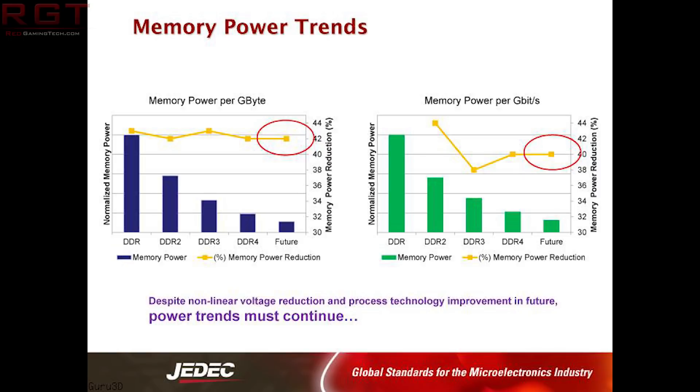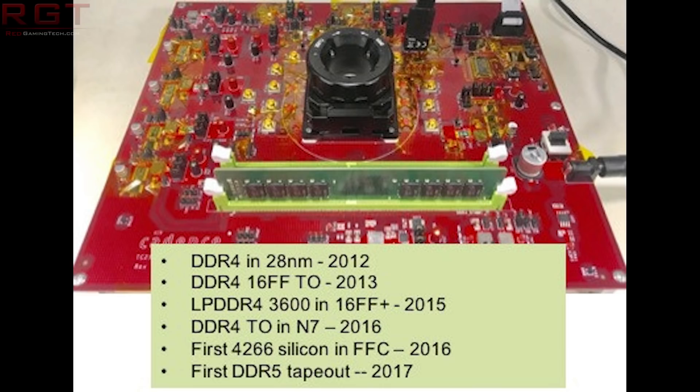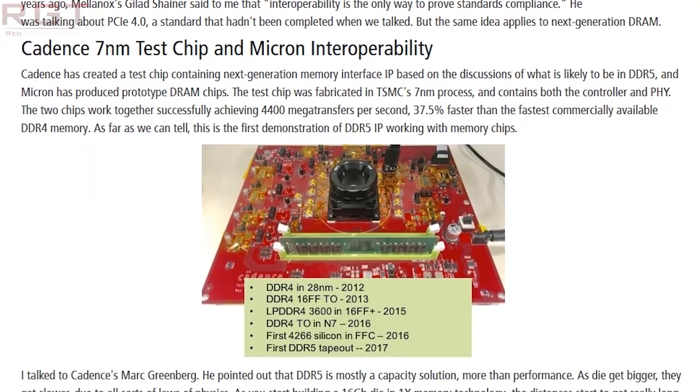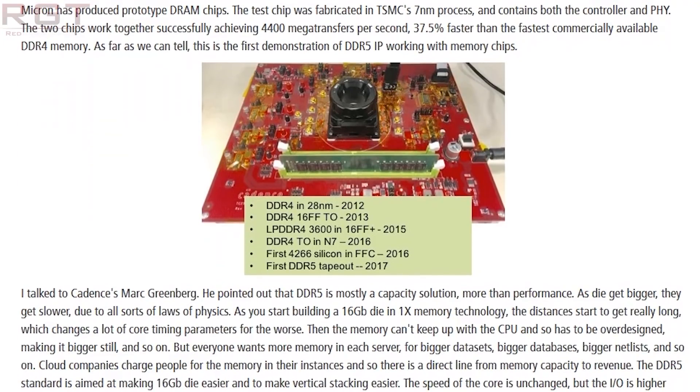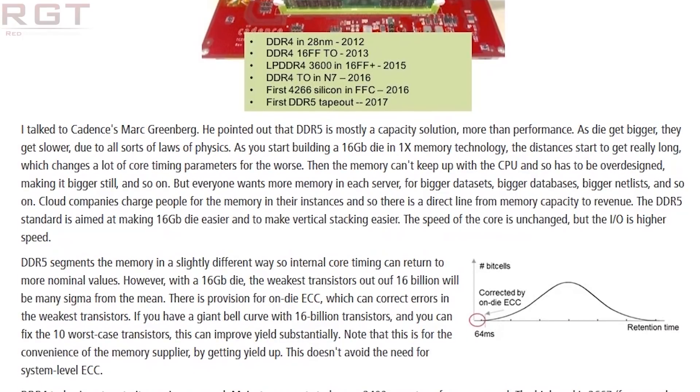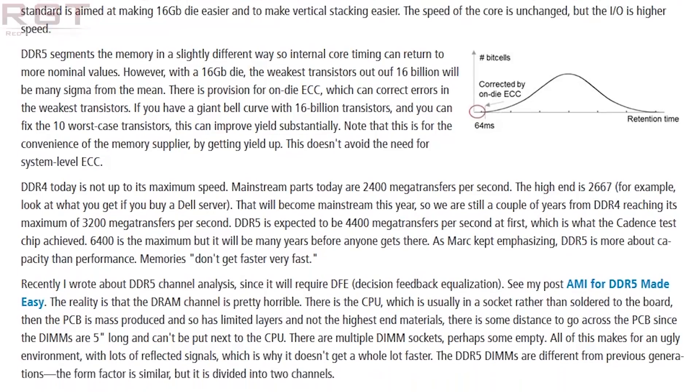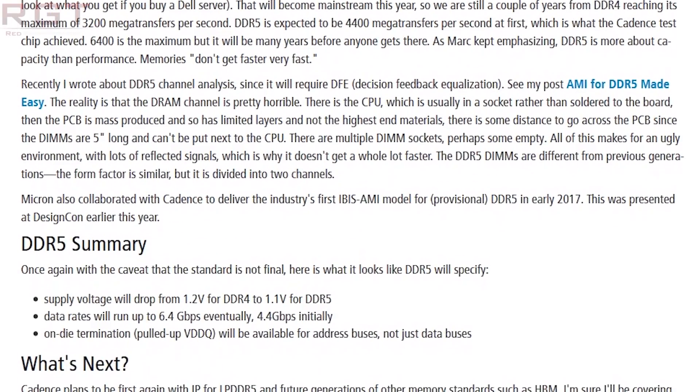DDR5 is obviously faster than DDR4, but there's also another key point — capacity. As dies themselves get bigger, they put a strain on the laws of physics. When you start building a 16 GB die on a 1x memory technology, the distances become quite large, and therefore core timings become an issue, meaning the memory can't keep up with the CPU. So what we have here is the ability to vertically stack much more easily.